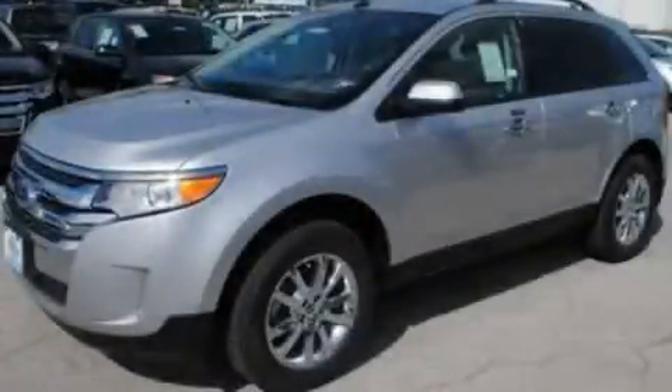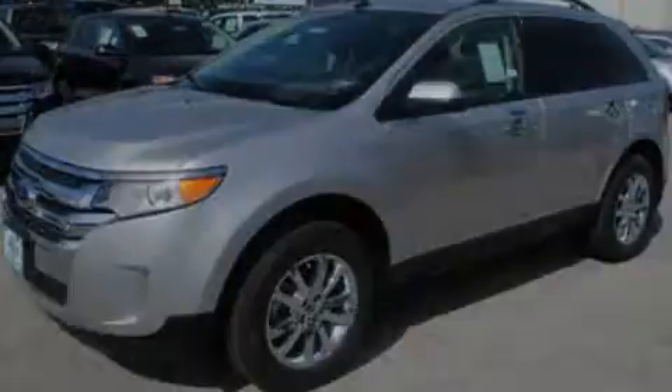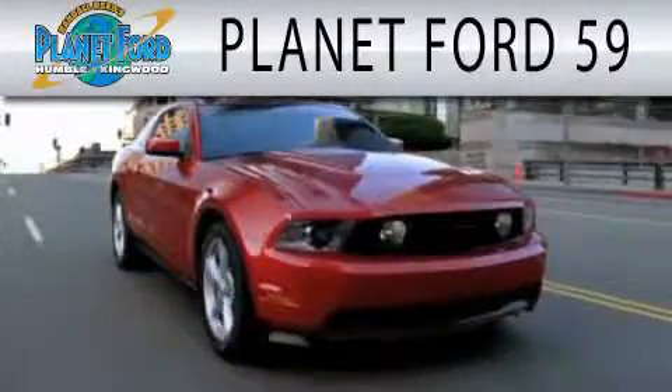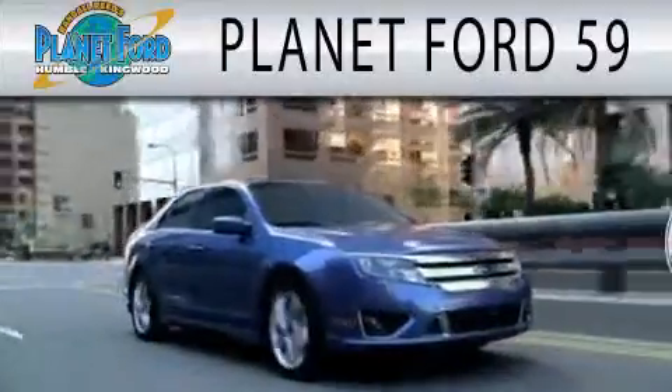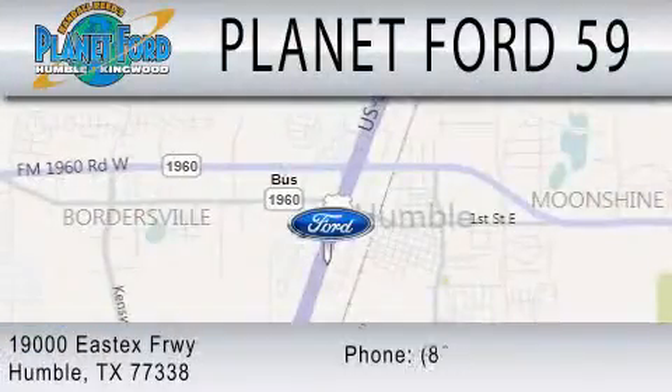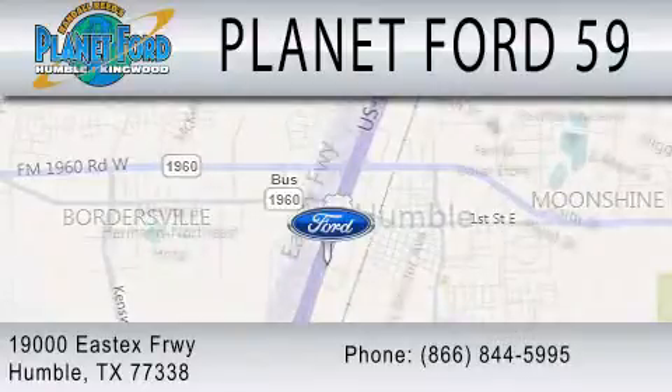Contact us today and schedule your opportunity to see this vehicle in person. Planet Ford 59 is dedicated to doing everything possible to ensure that the experience you have selecting your next vehicle is as pleasant as possible. We are located at 1900 East X Freeway in Humboldt.